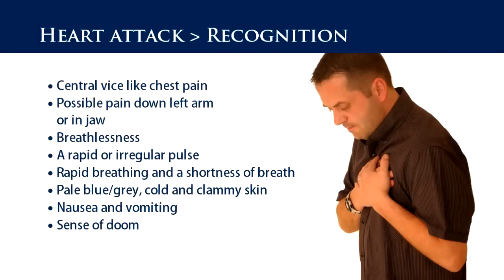The recognition signs and symptoms: central vice-like chest pain; possible pain down the left arm or in the jaw; breathlessness; a rapid or irregular pulse; rapid breathing and shortness of breath; pale, blue-grey, cold and clammy skin; nausea and vomiting; and a sense of doom.